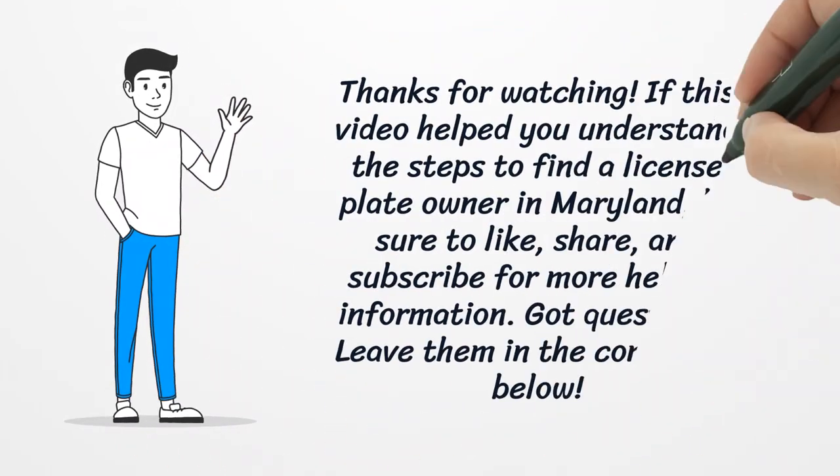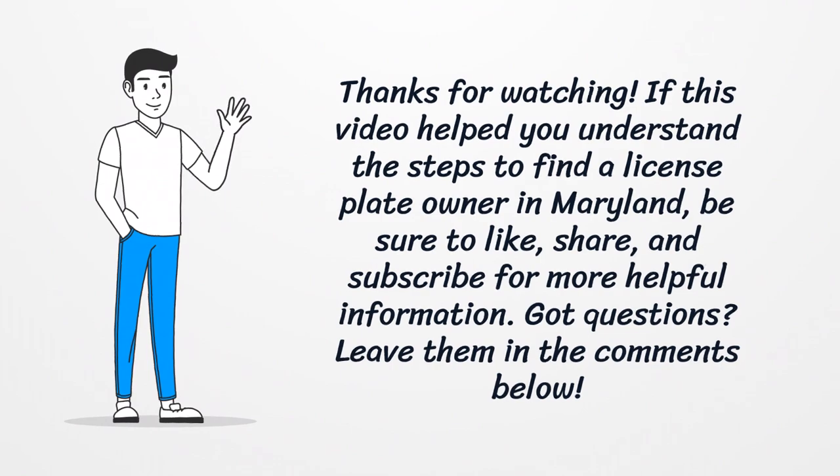Thanks for watching. If this video helped you understand the steps to find a license plate owner in Maryland, be sure to like, share, and subscribe for more helpful information. Got questions? Leave them in the comments below.